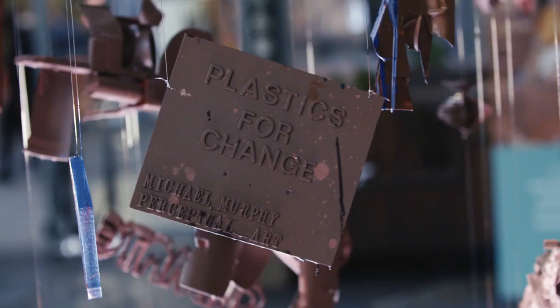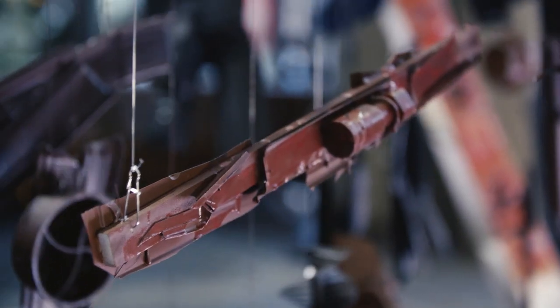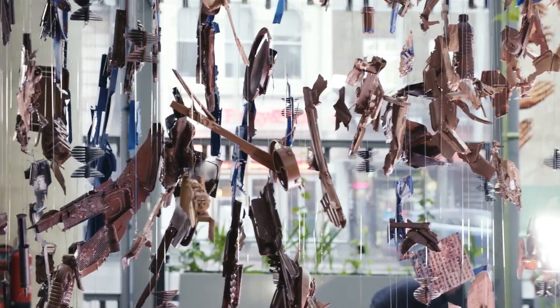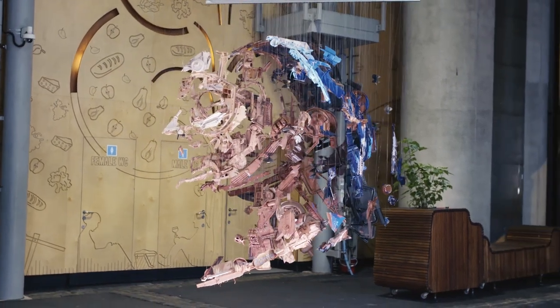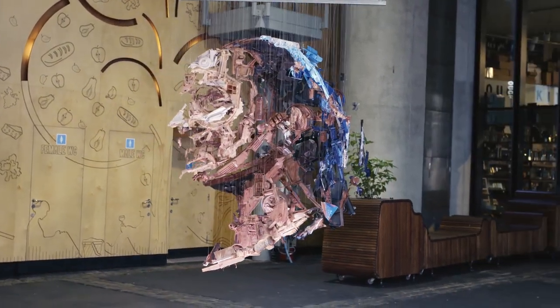I refer to what I make as perceptual art. When you view the artwork from the side view you can't tell what the thing is. It just looks like an array of parts suspended, but then when you walk around to a specific vantage point, all the pieces come together and create an optical illusion of a flat image.